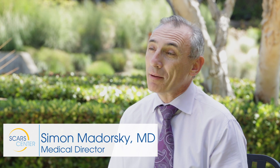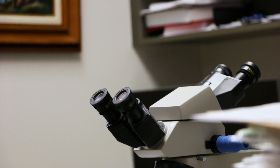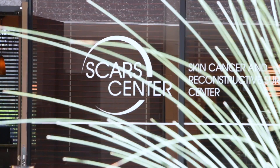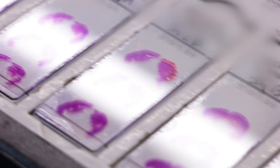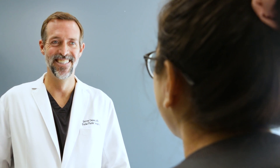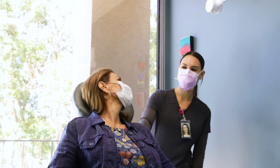I'm Dr. Simon Madorski, the medical director of Skin Cancer and Reconstructive Surgery Center here in Newport Beach. Skin Cancer and Reconstructive Surgery Center, or SCARS for short, is a unique multi-specialty practice that manages all aspects of skin cancer. Their collaborative team approach joins dermatologists with plastic surgeons, pathologists, and other skin care professionals to ensure optimal skin cancer treatment.